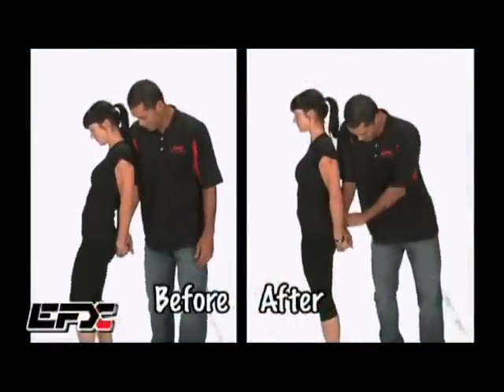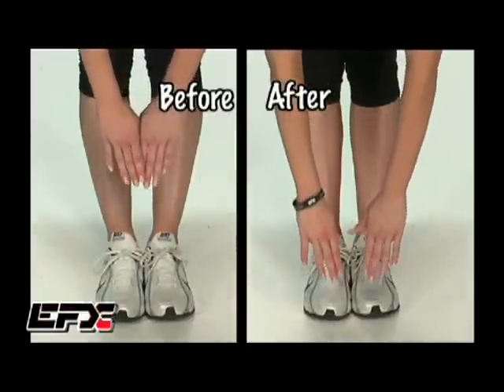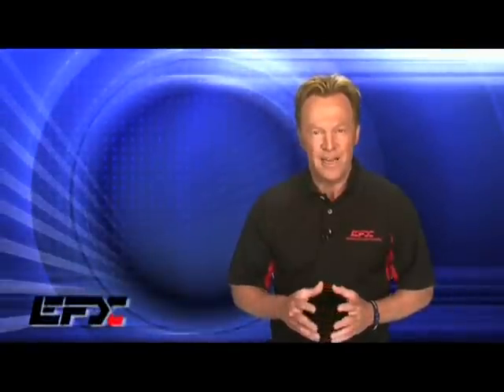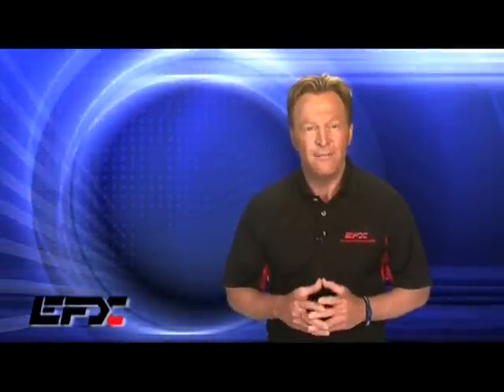The EFX performance technology is amazing, and it could instantly change your life in more ways than you could ever imagine. I have seen and performed the EFX balance, flexibility, and strength test more than a thousand times, and it has never failed. Again, it has never failed, and the effects are immediate. Let's now join Albie Hanneman with Shannon Martin as they demonstrate the correct way to conduct the EFX performance balance, strength, and flexibility test.